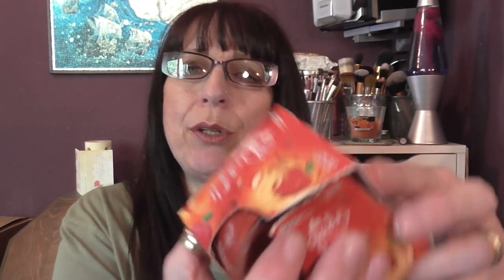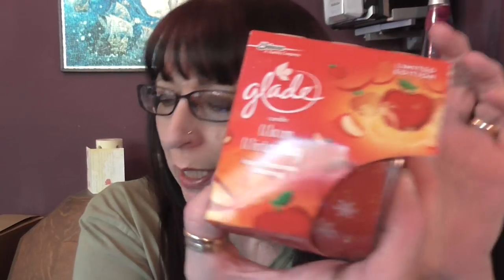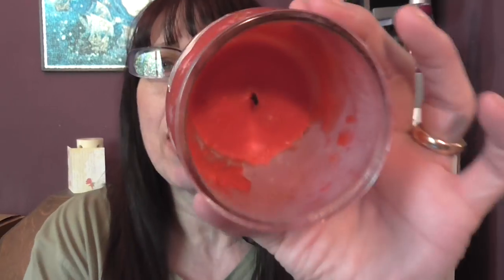I have a Glade candle — this one was Apple Cinnamon and Nutmeg. That was really really nice and it burnt down quite evenly as well.